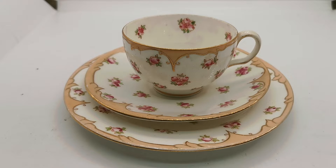Welcome back to Vintage Farmhouse Antiques. We're showing you this morning this rather pretty little trio — Victorian teacup, saucer, and side plate. It dates from somewhere between 1892 and 1908.